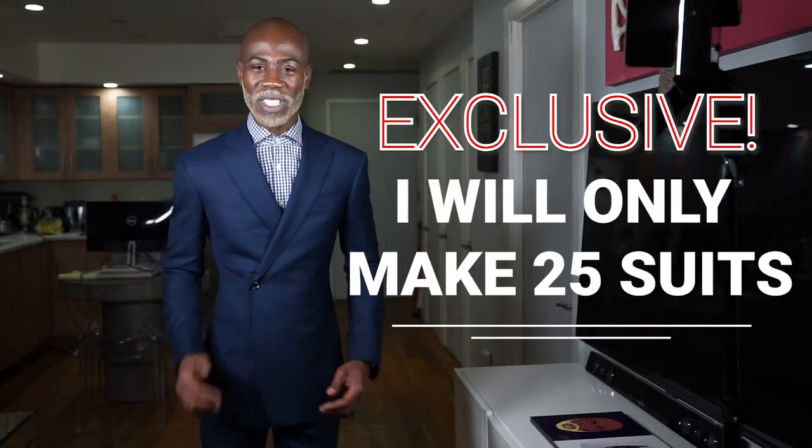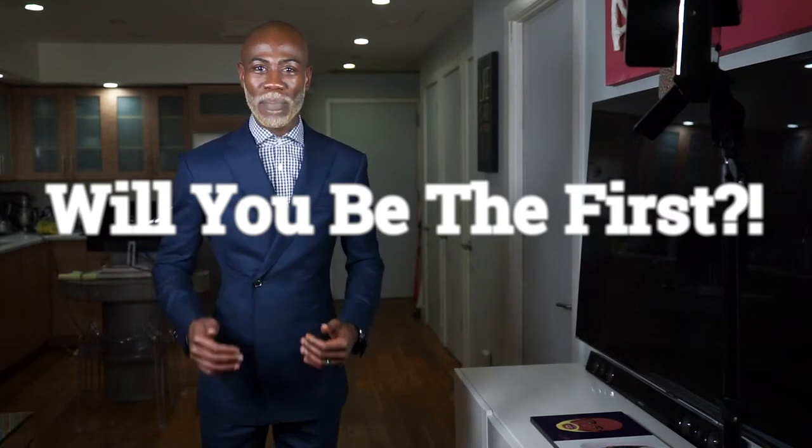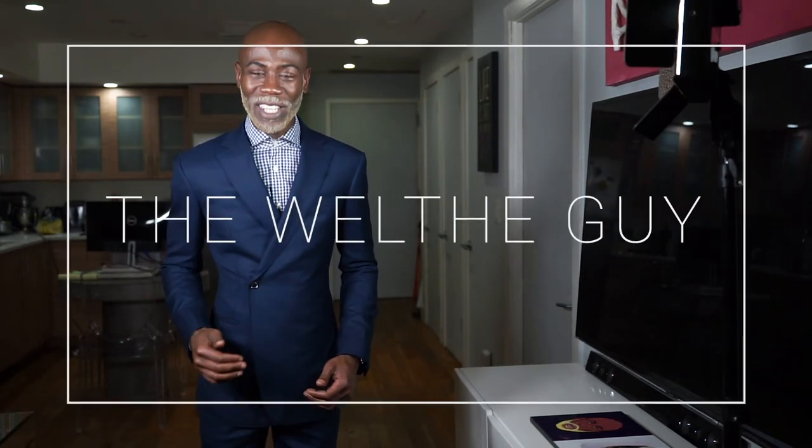I cannot wait to see the first person have this suit made by me for them. I'm excited. It's the Wealthy Guy and I will see you soon.